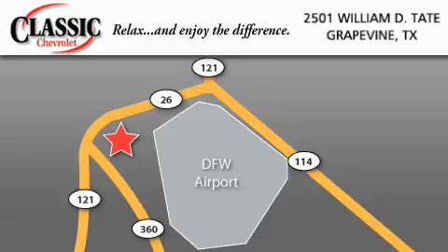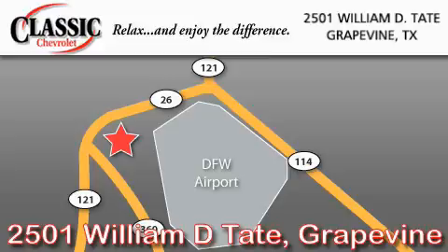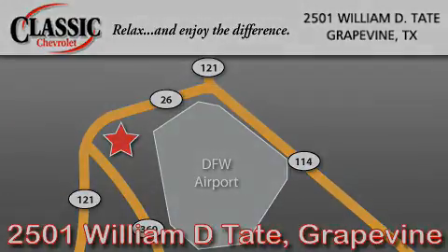Classic Chevrolet is located at 2501 William D. Tate in Grapevine. Our goal is to exceed all of your expectations to ensure that you'll return for future visits. Thank you.